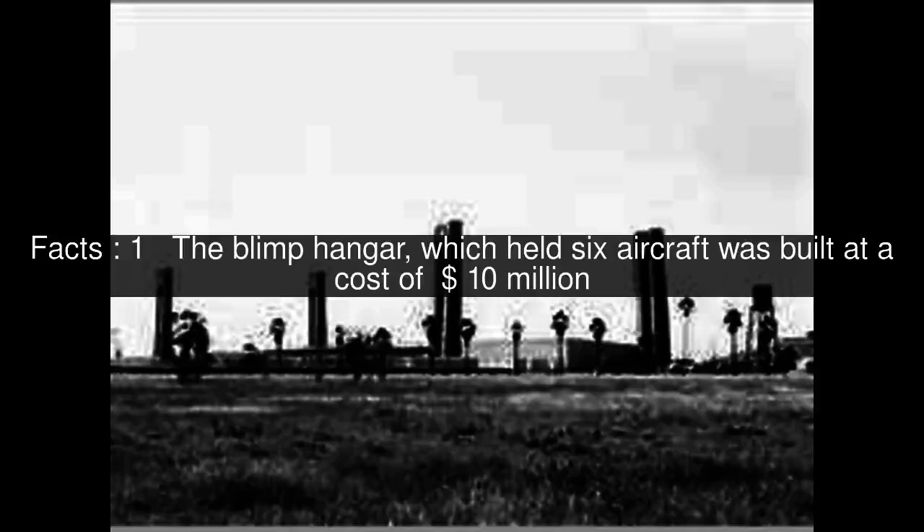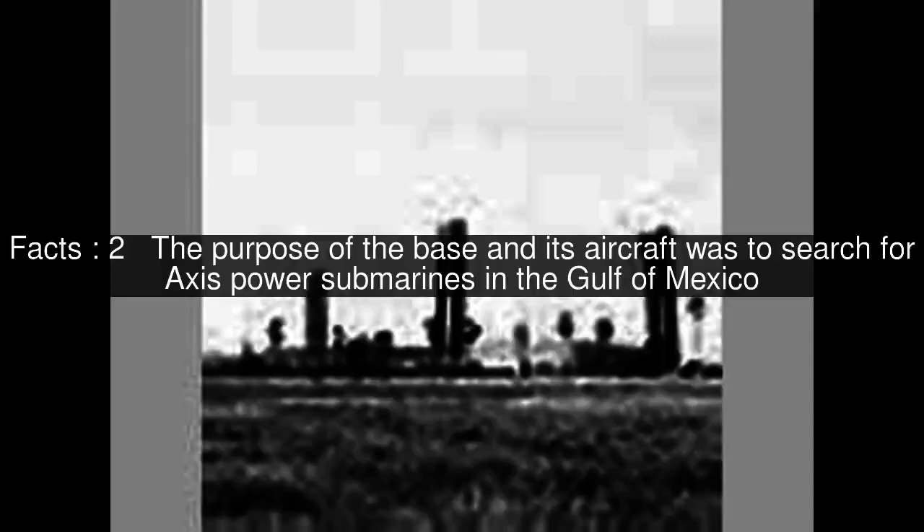The blimp hangar, which held six aircraft, was built at a cost of $10 million. The purpose of the base and its aircraft was to search for Axis power submarines in the Gulf of Mexico.